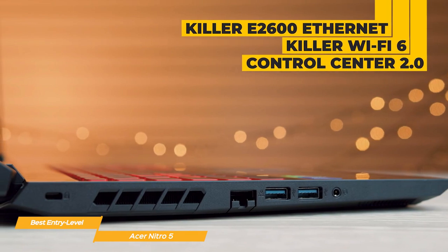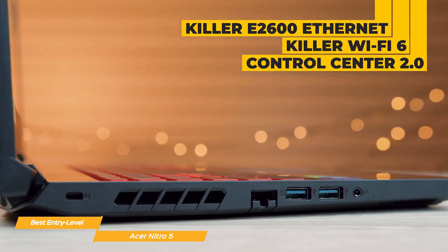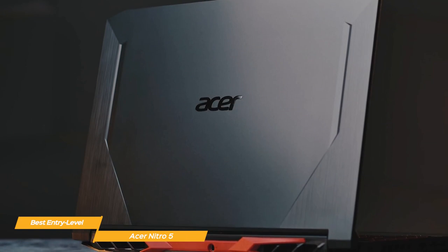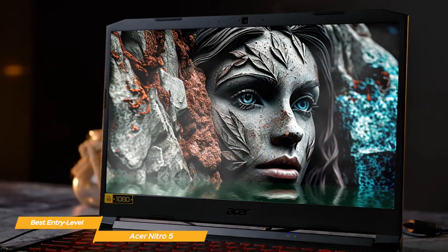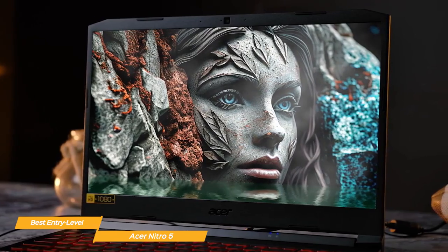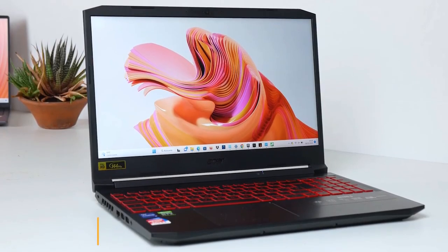With the Killer E2600 Ethernet controller, Killer Wi-Fi 6, and Control Center 2.0, you have all the tools you need for a low latency and reliable connection. Overall, the Acer Nitro 5 is the best entry-level gaming laptop in my opinion. With its super processing power, graphic capabilities, and sound system, you can enjoy all your favorite games without breaking the bank. The Nitro 5 really makes a great entry-level option for casual gamers.